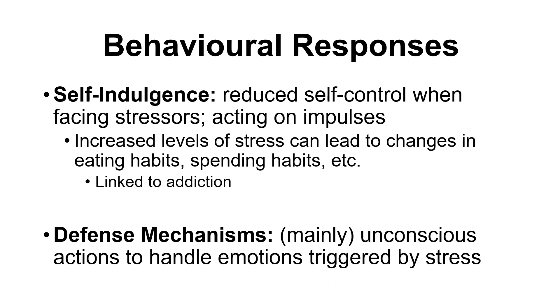Self-indulgence might be okay in moderation — for example, having an extra chocolate bar after a stressful exam period. But if it becomes repeatedly going on hundreds of dollars worth of shopping sprees, that's not a good coping mechanism. So it depends on the scenario.